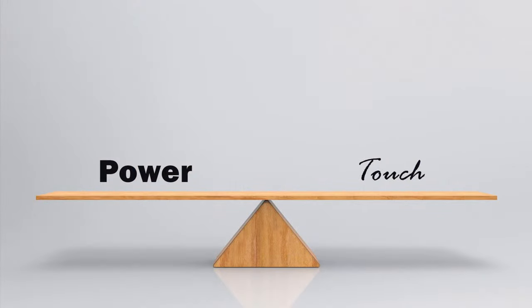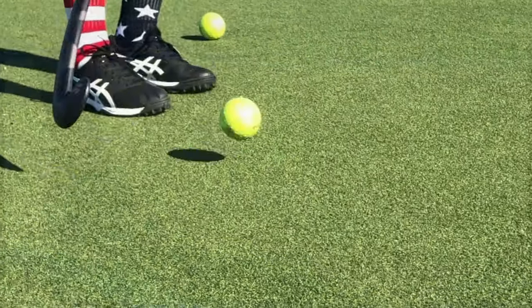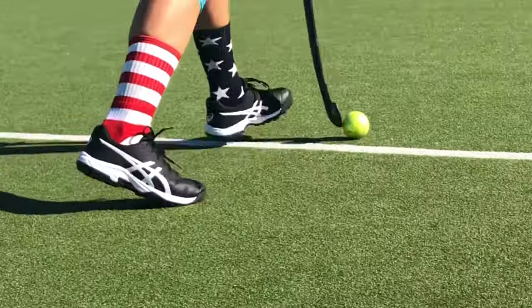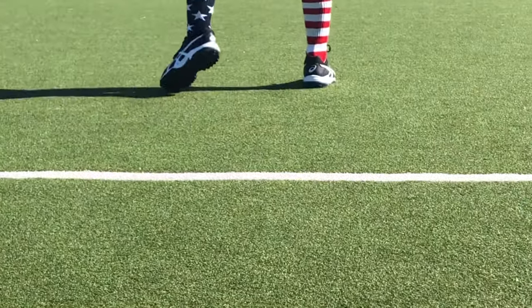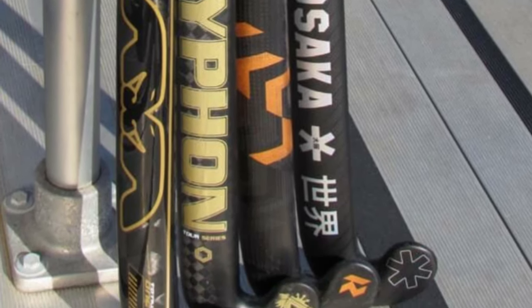The first thing people tend to look at is the carbon content or carbon quotient. This is a case where more isn't always better. High carbon content contributes to high power and hits, but can also make receiving more challenging because of the increased stiffness. It's important to find a stick that has the right balance of power and touch for your experience and playing style.